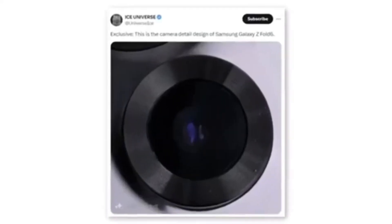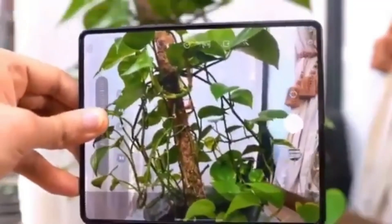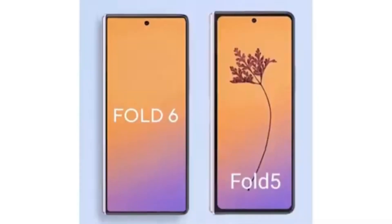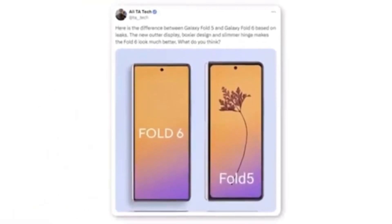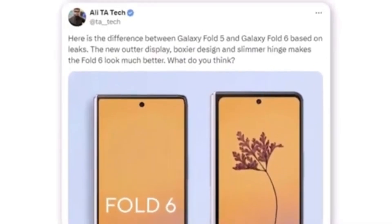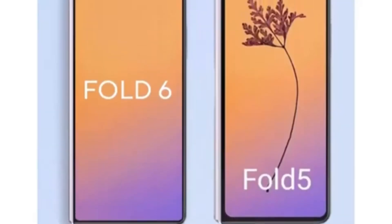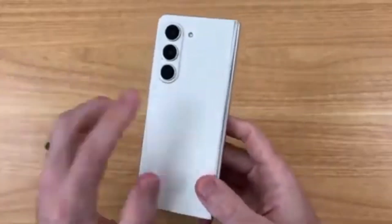A tipster shared a photo that seems to show a new camera module for the Samsung Galaxy Z Fold 6. Although the leak only indicates a new design, it's doubtful Samsung would implement a design change without also upgrading the camera hardware. A Twitter user named Allie recently shared a render comparing the new outer display to the Galaxy Z Fold 5. According to Allie, the new outer display features a boxier design and a slimmer hinge, significantly enhancing the Fold 6's overall appearance. The most noticeable difference between the Fold 5 and Fold 6 is the wider cover display.